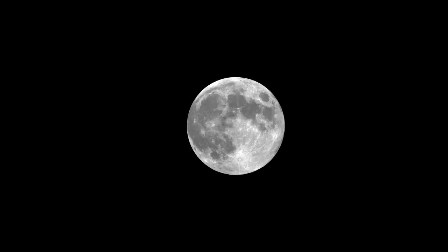On June 4, a partial lunar eclipse will be visible for skygazers in most of Asia, Australia, and the Americas. The Moon will pass into the outer portion of Earth's shadow, darkening it.